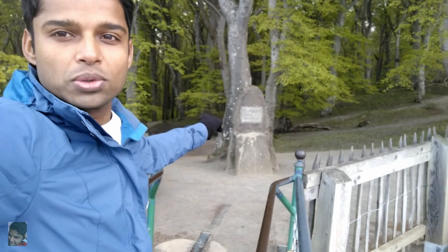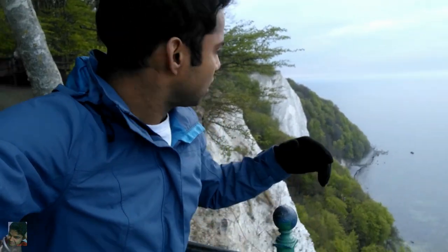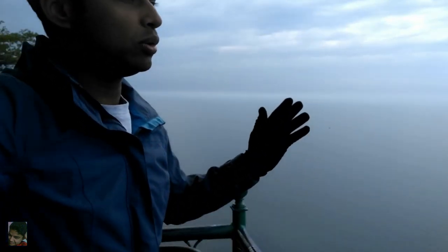This viewpoint is called Victoria Point — it's mentioned on the stone there. There's another viewpoint right at the edge, but for that you have to pay 10 euros. If you don't want to spend 10 euros and still want a good view, Victoria Point is free and offers a great view. The paid point — I don't know exactly what it's called — charges 10 euros per adult, with a different price for children.